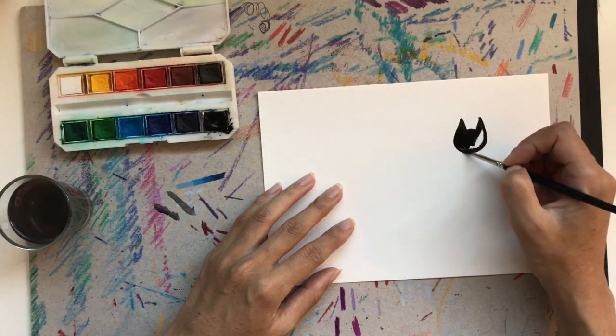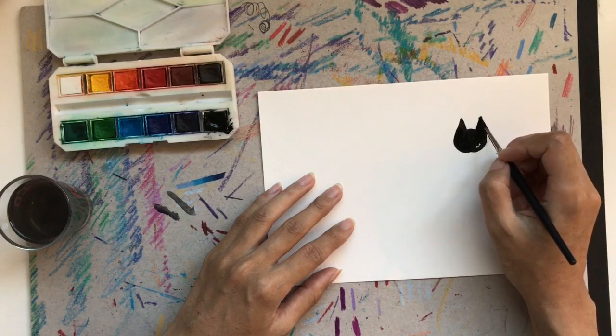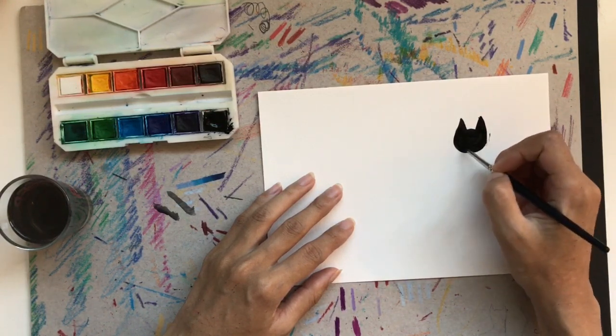I've just sped it up quite fast, so it's just a really quick process video and you can see it kind of take shape, hopefully.